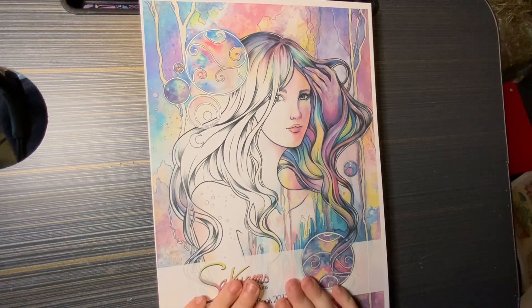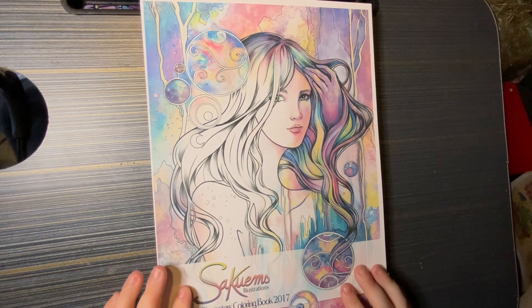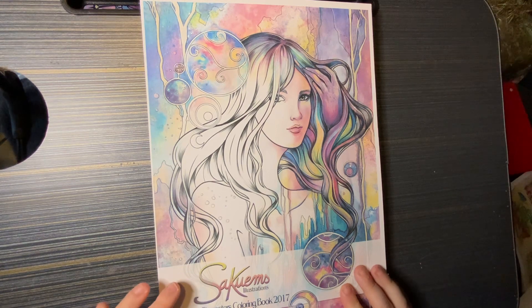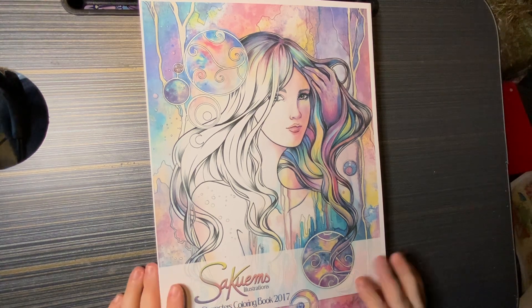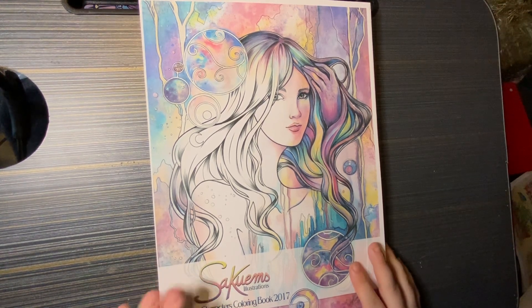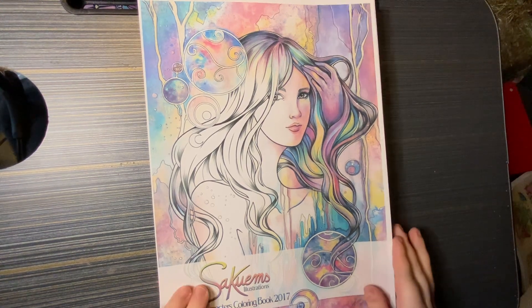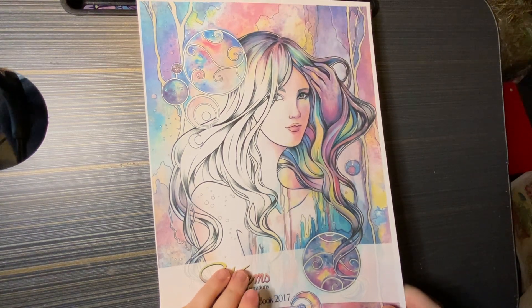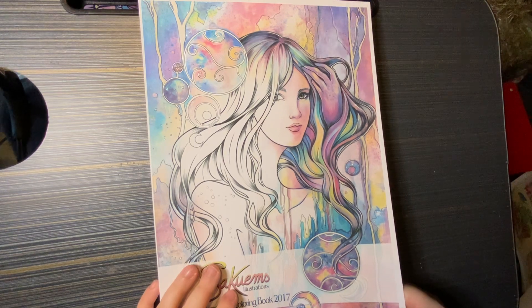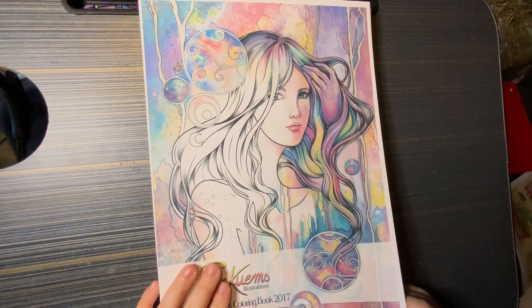Hello everyone and welcome, or welcome back to the channel. I'm Sian and we're going to be doing a flip through of Sakoon's Illustrations colouring books. I bought the PDF versions of these — they are all available as a physical book as well. The first one is the Fantasy Characters colouring book from 2017. You've probably all seen these. They're absolutely gorgeous and I fell in love with them, so I thought I'd show you all.